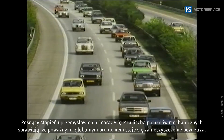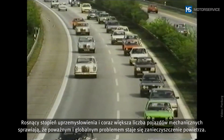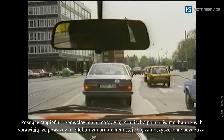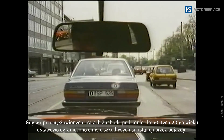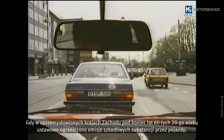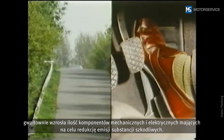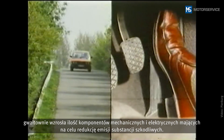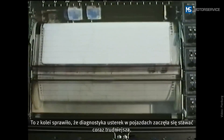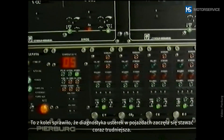With growing industrialization and vehicle density, air pollution has become a serious problem around the globe. When laws were introduced in western industrialized countries in the late 1960s to limit the pollutant emissions of motor vehicles, the number of mechanical and electrical emission control components in vehicles began to rapidly increase. This in turn made it more difficult to carry out error diagnosis in repair shops.